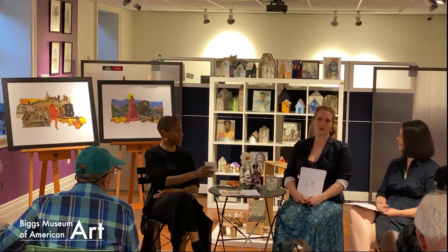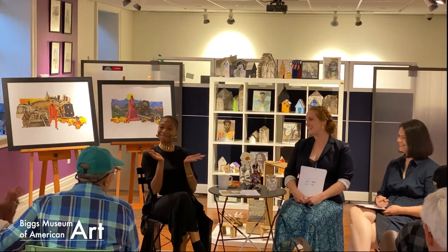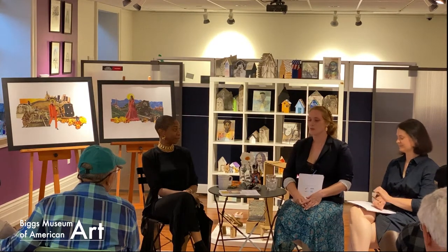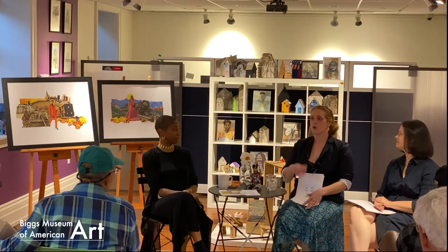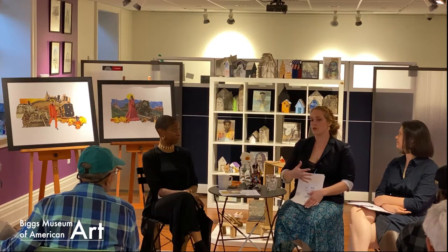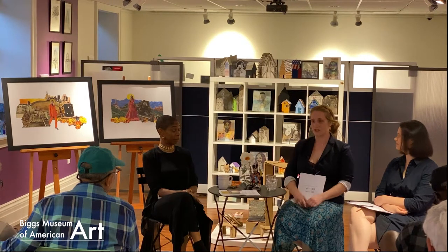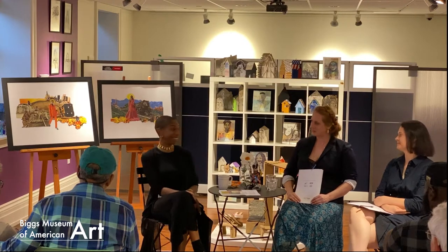Today we are joined by our Public Voice Purchase Prize winner from the Visions and Voices Exhibition, Melissa Sutherland. Thanks for joining us. For any of you who don't know what the Public Voice Purchase Prize was — it was from our Visions and Voices Exhibition, a juried exhibition of Mid-Atlantic African American artists. A separate jury selected five artworks from the exhibition that we felt would make sense adding to our collection, and then we left it up to the public to choose what they wanted added to our collection. This was our winner.